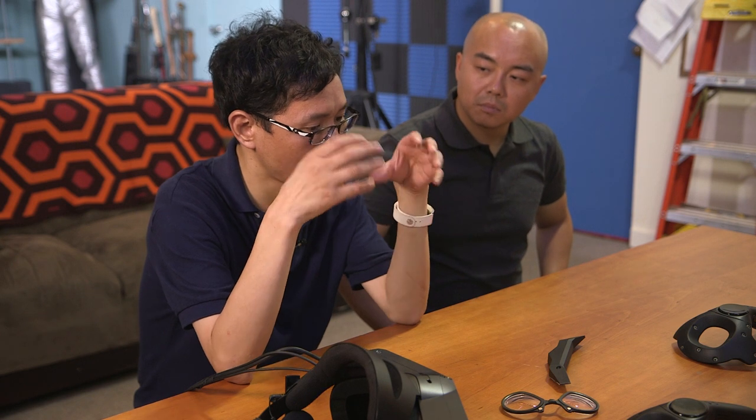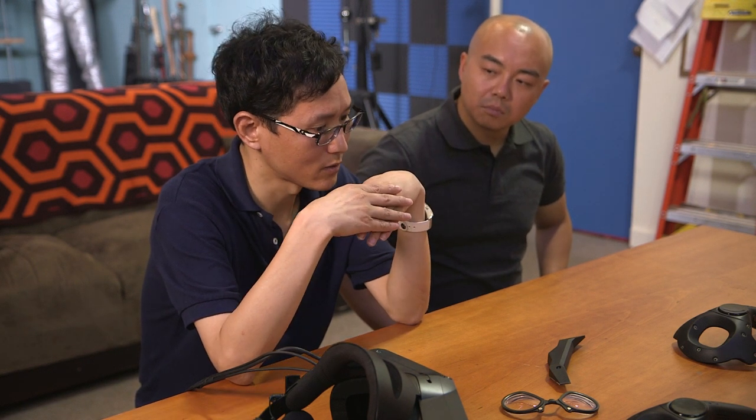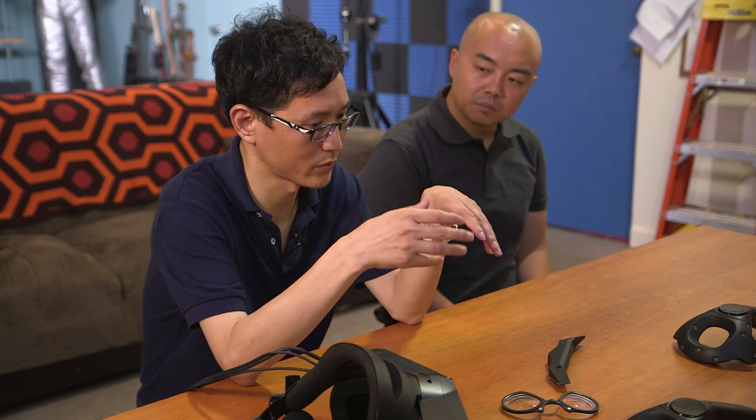The headset also supports wearing glasses inside it. But for those who want to take off their glasses, we provide another option — they can order from our website and we'll produce the right lens for them.